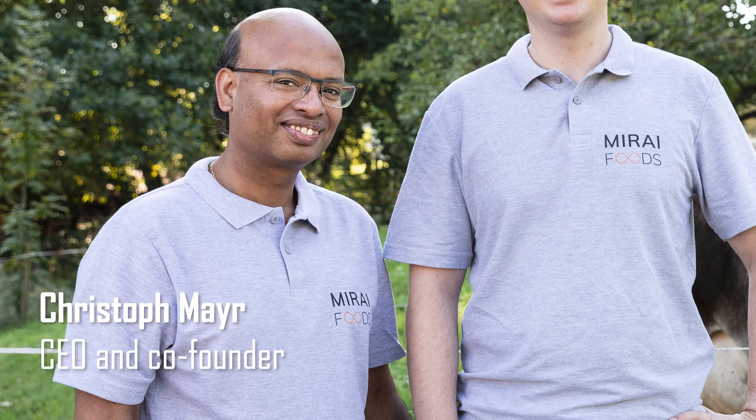Other types of meat can already be produced in the lab, said Christophe Mayer, CEO and co-founder of Mirai. A fillet steak is the ultimate challenge. It consists of different cell types, which, if combined correctly, result in a complex meat structure. This structuring process is technologically challenging, making steaks extremely difficult to produce. That's why Mirai Foods is taking an important step towards sustainable meat with the first cultivated beef tenderloin steak.